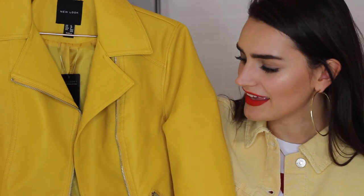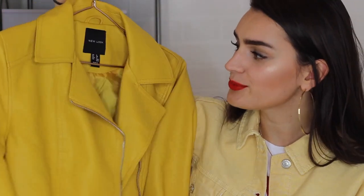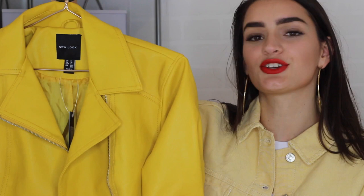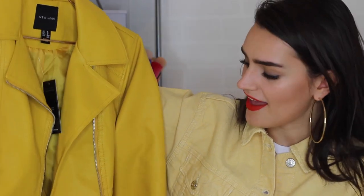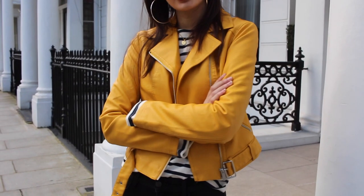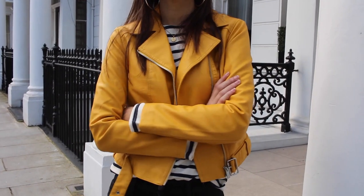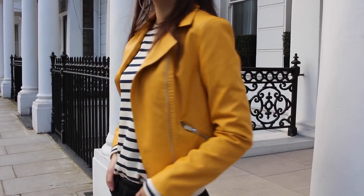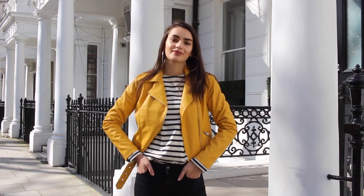The second piece I decided to style was a yellow biker jacket. This caught my eye straight away — it's from New Look and as soon as I saw it, I was like, wow, that's incredible. I love the colour. You'll see this is more of a mustard yellow, which I thought would be nicer than the more pastel yellow. It's got silver hardware and it's just a nice statement piece. If you love wearing all black, I think adding a pop of colour with a yellow biker jacket can actually be incredible.